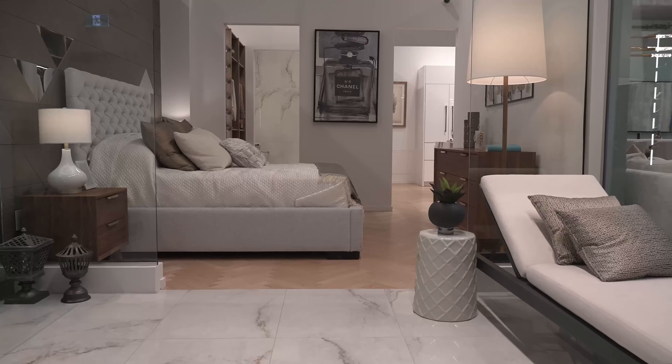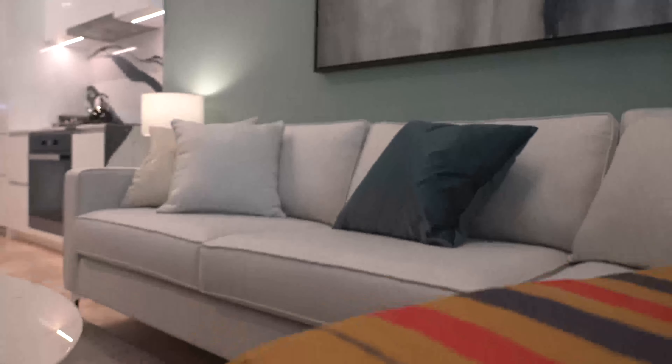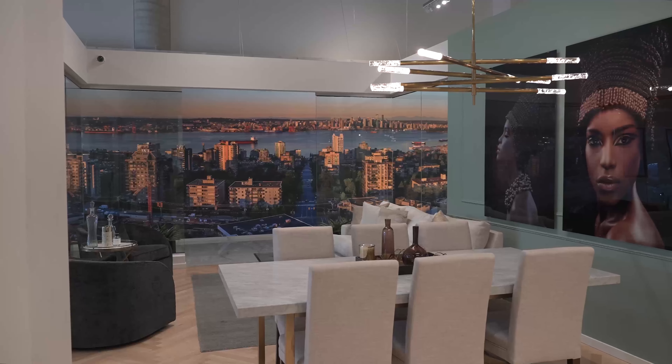The entrance to your home and building is a first impression that cannot be overlooked. At Millennium you'll find a grand hotel inspired lobby that extends a lavish welcome, and a concierge service as well.